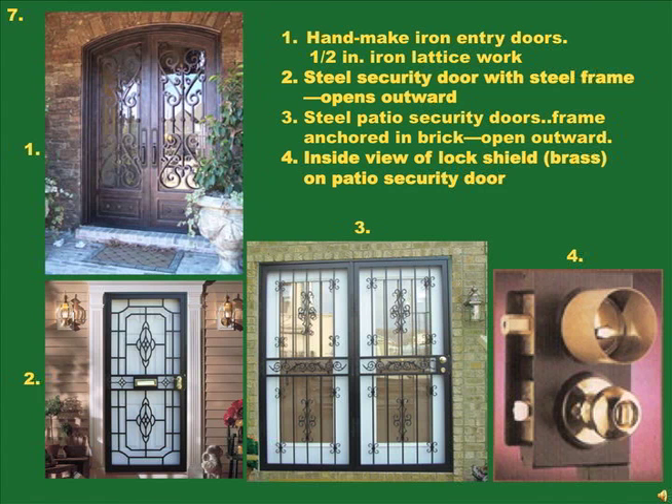In picture 1, handmade iron doors have one half inch thick iron decorative lattice work in front of the glass; the iron work must be evaluated by the buyer for security, and a center post would increase security on double doors. Picture 2 represents a decorative wrought iron or steel security door. These are valuable in greatly enhancing security as they add another barrier that opens outwards. Picture 3 shows a double set of steel security doors set in a steel frame anchored in brick. Picture 4 shows a brass cuff preventing a hand from reaching through the bars and turning the deadbolt handle; better security would be a double keyed deadbolt.